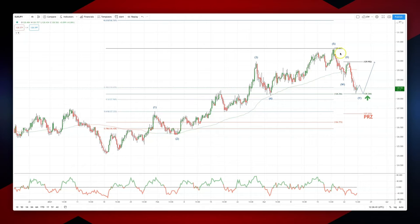We had this impulsive move into the high at 130.65. We are now coming close to completing a three-wave corrective pattern — WXY, double correction — into the equality objective at 128.26. So watching for bullish reversal patterns here to set long positions.